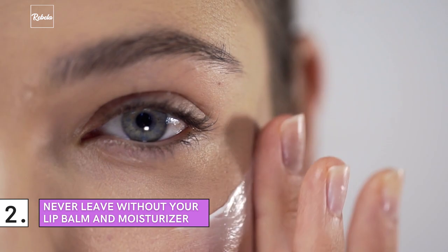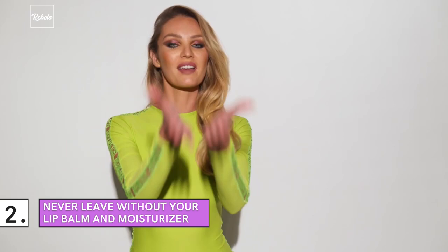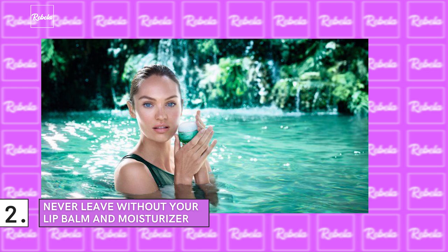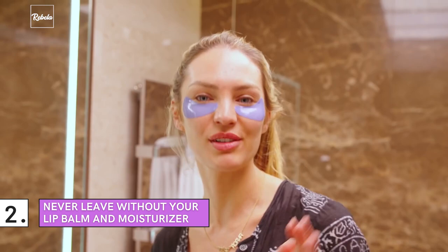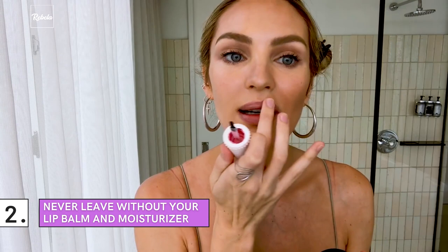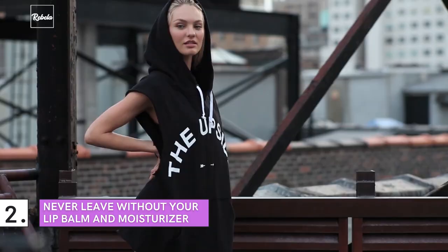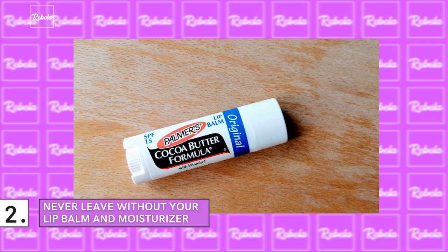Number 2: Never Leave Without Your Lip Balm and Moisturizer. If there's one thing she always keeps in her bag, it's her lip balm and moisturizer. She uses Biotherm Moisturizing Cream for her day-to-day skin hydration. This comes as no surprise, since the globetrotting supermodel is almost always on the go, and planes are one of the most common places where your skin experiences dryness. As for her go-to lip balm, it's another product you can grab while running errands — Palmer's Original Cocoa Butter Ultra Moisturizing Lip Balm. Candice Swanepoel admits that she's addicted to it.